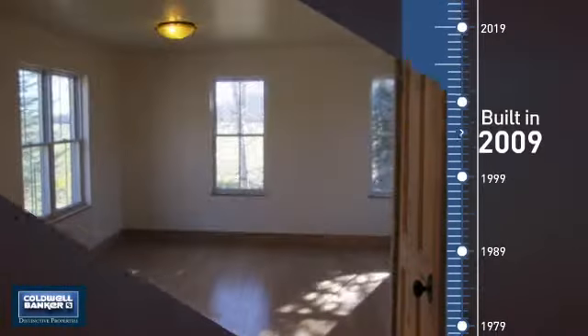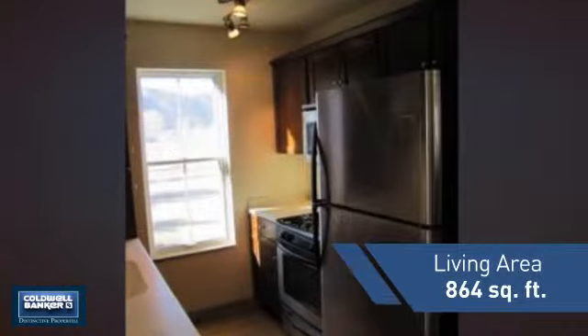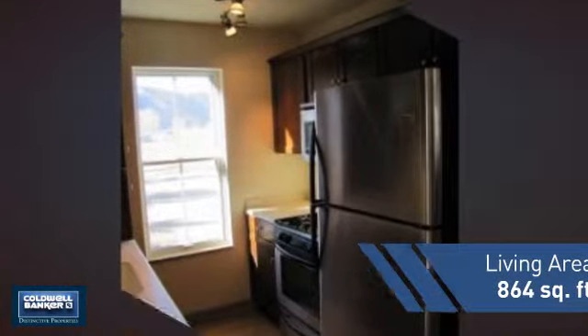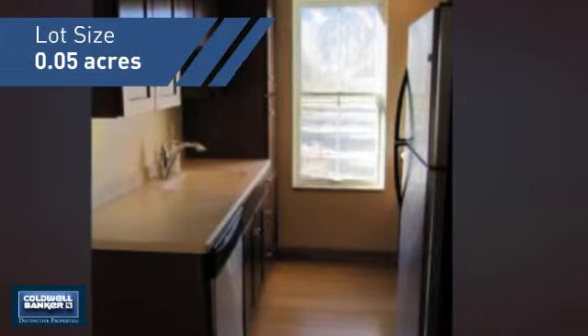This property was built in 2009 and features over 800 square feet of space, giving you a spacious layout to play host or kick back and relax after a long day.